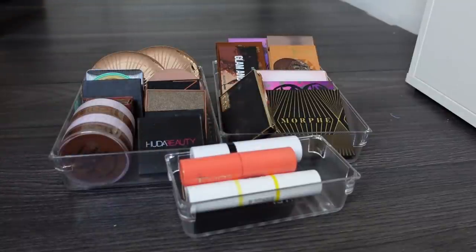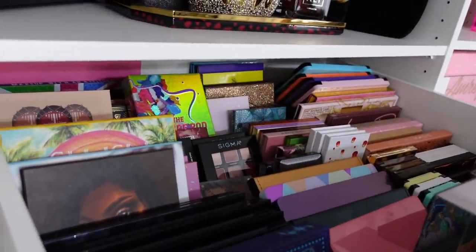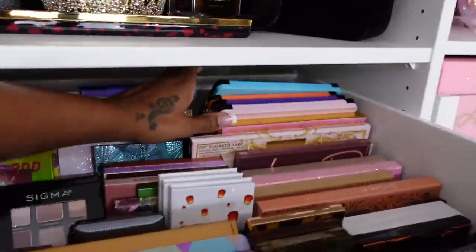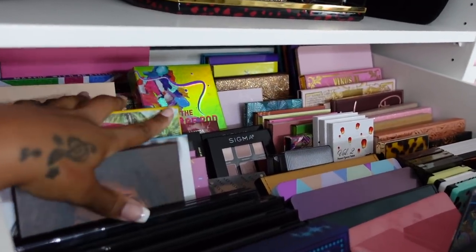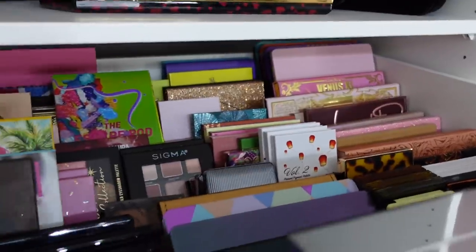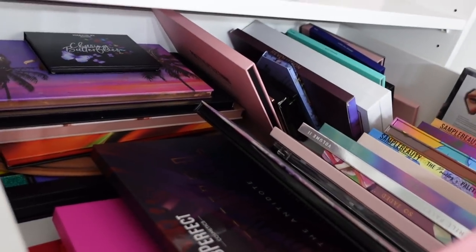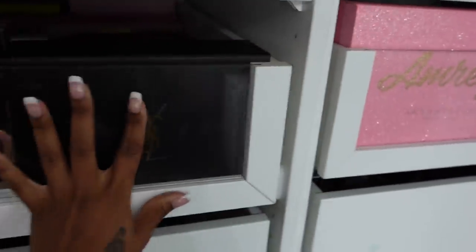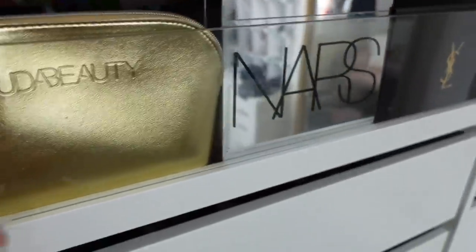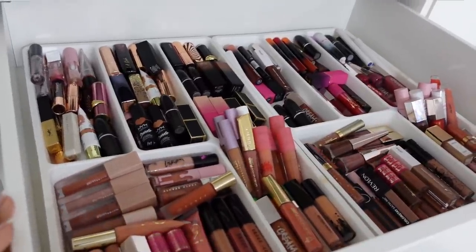This is my palette drawer - I know it's still a lot but you have to understand what I do for a job. I have indie, drugstore, and high end, and then the big palettes on this side that don't fit in the other drawer. Only two drawers for palettes now - that's a big deal for me. This is my lip drawer - so much neater and more manageable. I know where everything is and everything has a place.